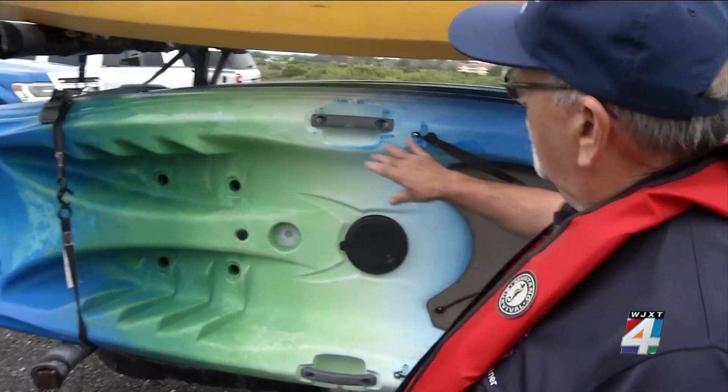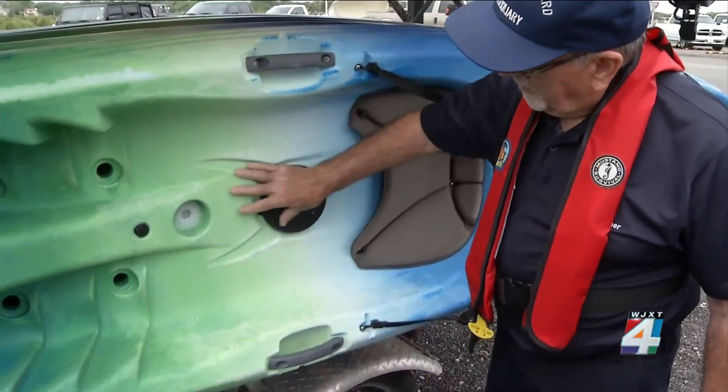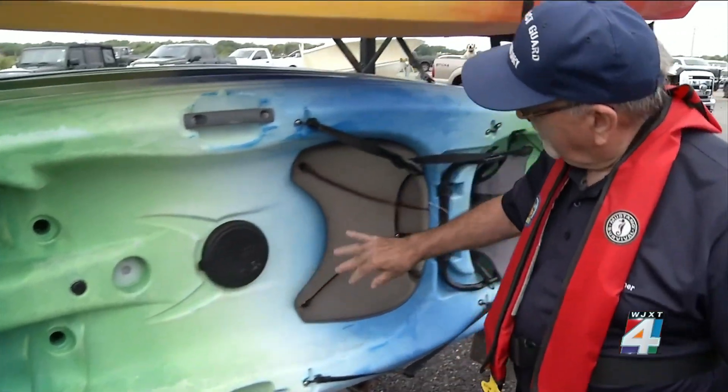Probably our biggest mission is making sure people are more aware of the environment out here and keeping it safe, as well as getting to share the happiness of going out on the water with people. We're looking for holes in the vessel and the size of the hull. The Coast Guard offered the safety checks ahead of National Safe Boating Week.